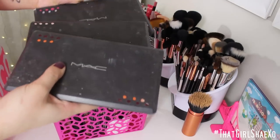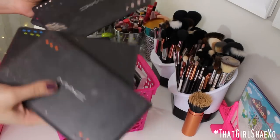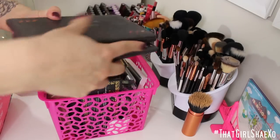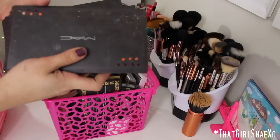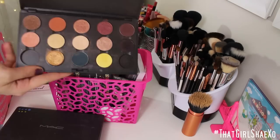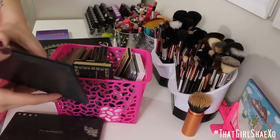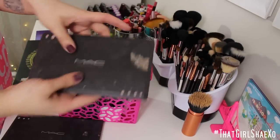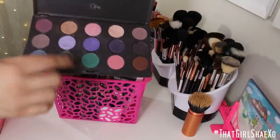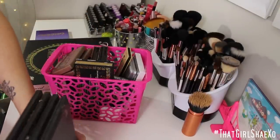I have my MAC palettes here — these are so old, circa like 2007, that's why they look so dingy. I've been meaning to get the new clear MAC palettes. Here's my Reds, Oranges, and Yellows palette; my Blues and Greens; my More Neutral palette; and my Pinks and Purples. These are all MAC singles. There are some colors that don't belong in each palette because I've gotten lazy and just thrown them wherever.